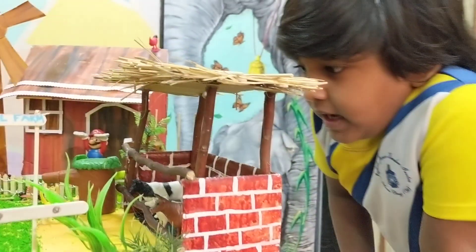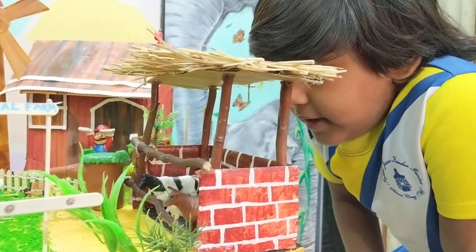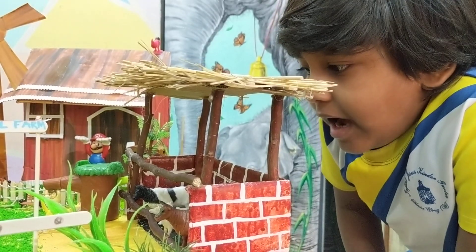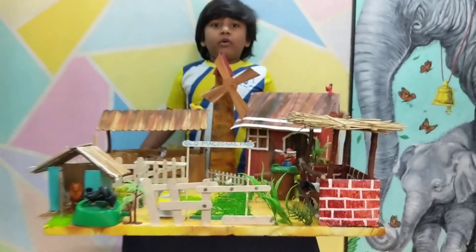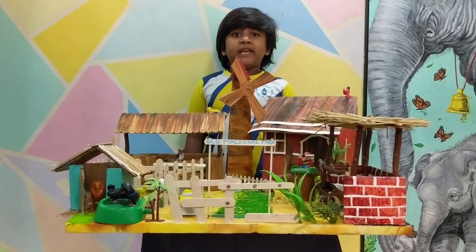What is this? I think it's a shed. And who lives in a shed? A cow lives in a shed. And a young one of a cow is called a calf. Hope you like my Old McDonald's farm. Thank you.